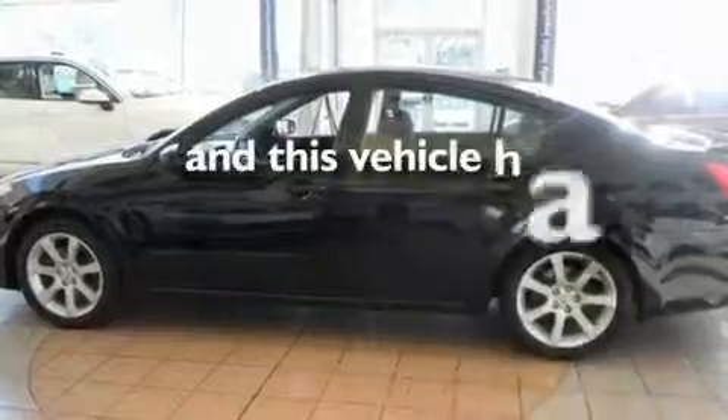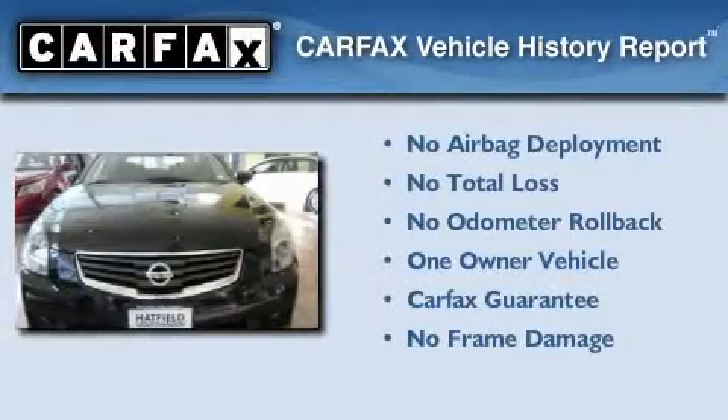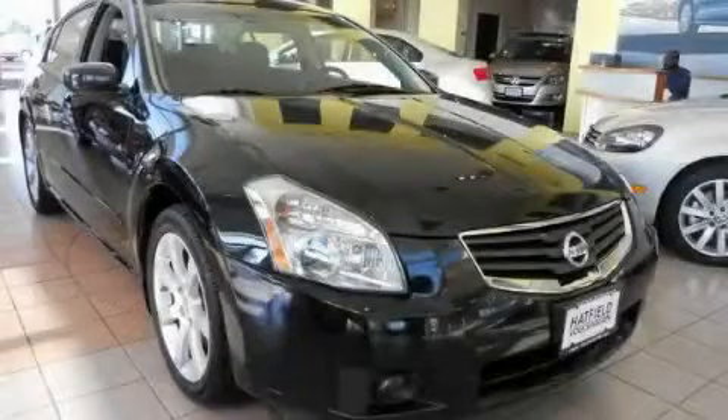This vehicle has fewer than 44,000 miles on the odometer. This Nissan has had only one owner and it qualifies for the Carfax buyback guarantee. Stop by today and test drive this vehicle for yourself.